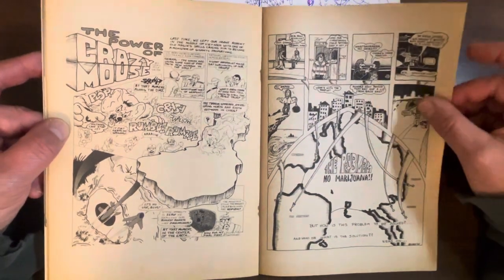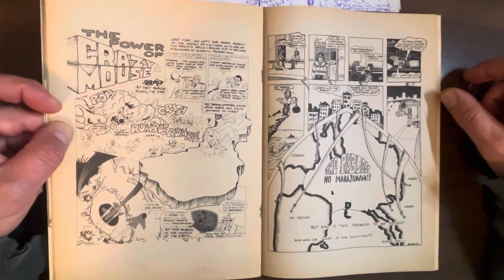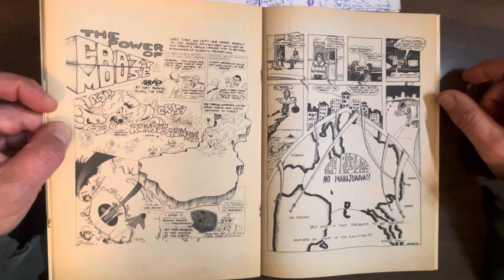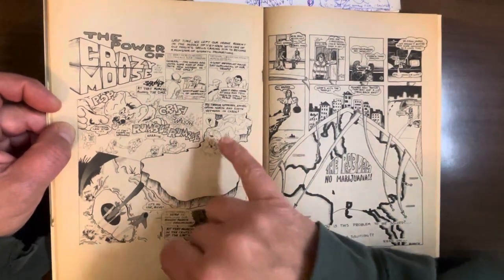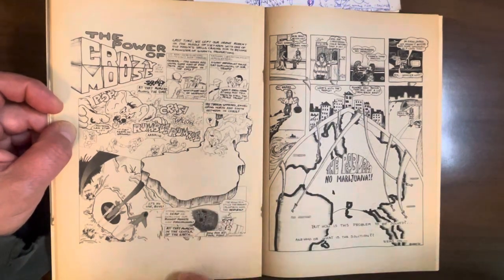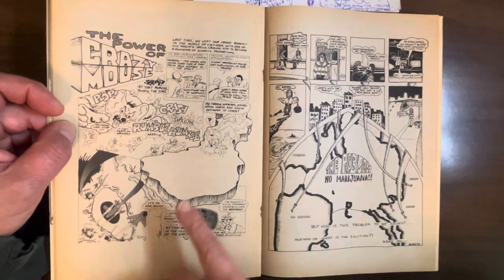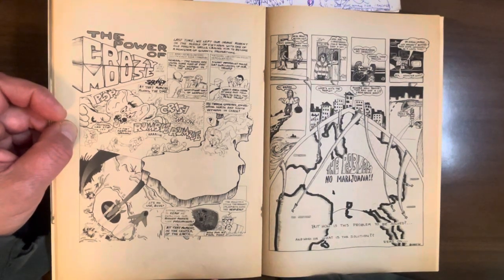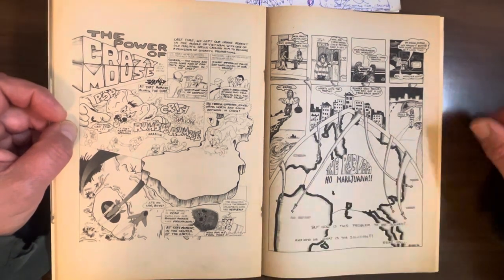Here we have another Crazy Mouse — The Power of Crazy Mouse. Russia and America are like, what are we going to do about Crazy Mouse? He's a kaiju-sized creature now. I'm sure Rick Veitch was inspired by all the Jack Kirby monster comics he read in the late 50s, early 60s. And they're shooting missiles at it but nothing's working.